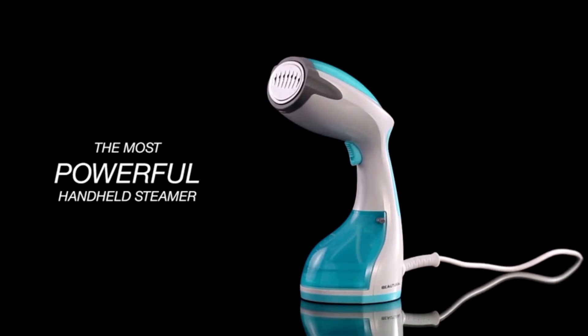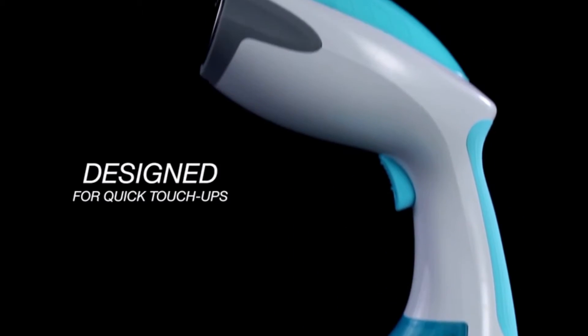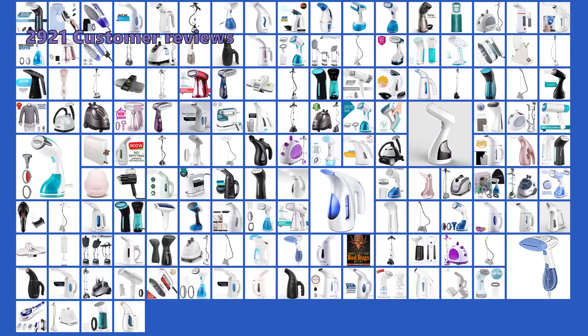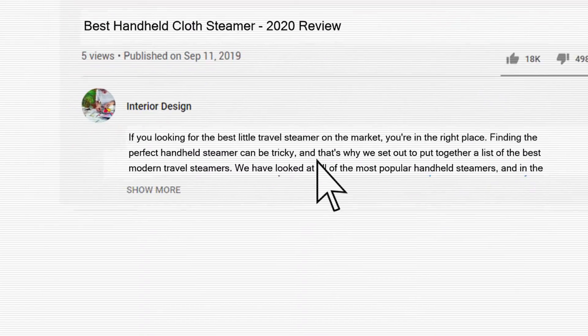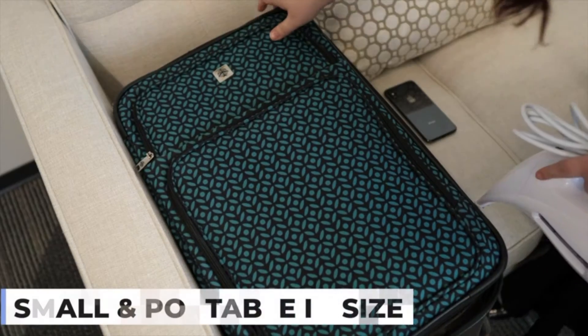We have looked at all of the most popular handheld steamers, and in the end, we believe that these 5 handheld travel steamers are the best of the best. We have analyzed 2921 customer reviews and looked at 145 products to give you this top 5 video review. All the links to all the products mentioned in this video will be in the description down below. Keep watching to find the perfect one.